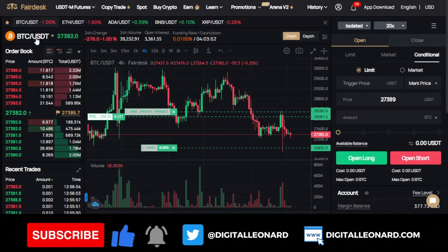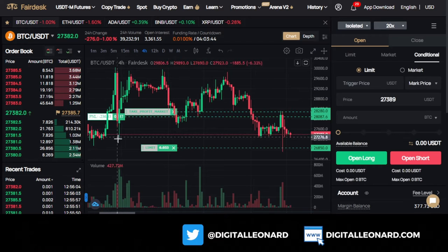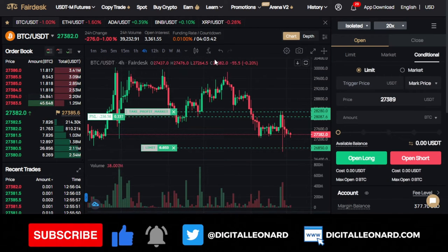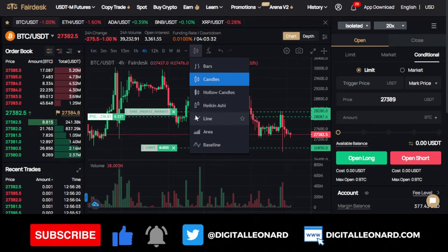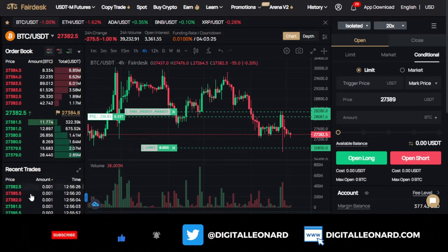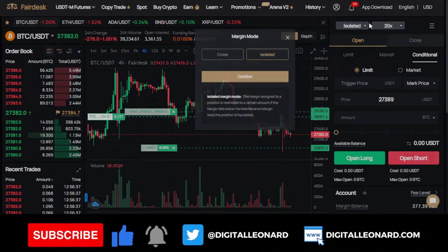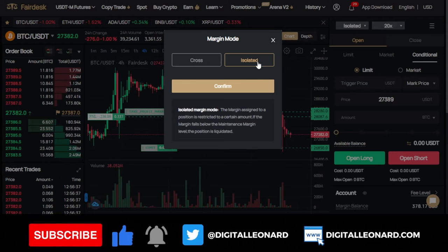Once we select the token we want to trade, you'll see all the changes for the past 24 hours for that token, the funding rate, and all of that. Then you have the chart, the time frame, and where you can add indicators. You can change your candlestick to a Heikin Ashi candle. Here is where you have your order books for those who are buying and selling. I always recommend for newbies to go with the isolated option.